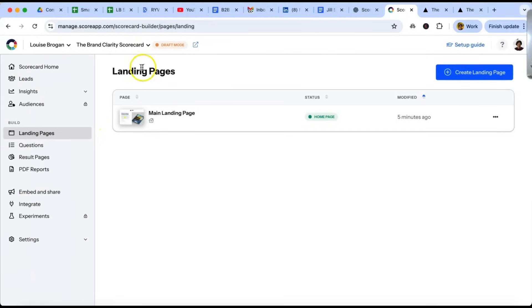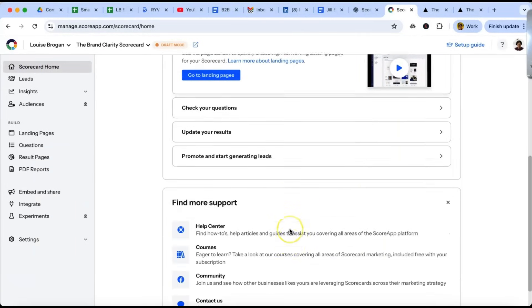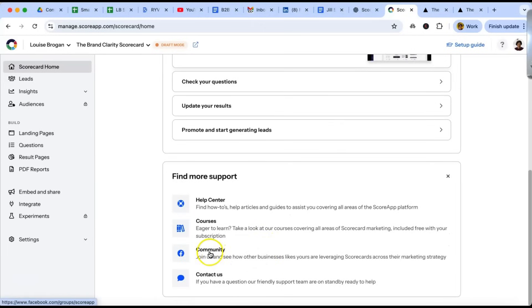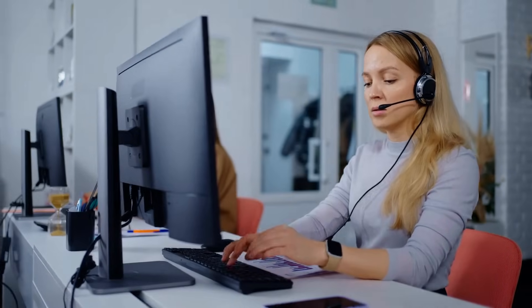Going back to the start, you can see scorecard home on the left. There's our scorecard and our settings. The setup guide isn't complete because we're just going through. It's got a community, courses to help you, a help center, and a friendly support team that you can contact as well.